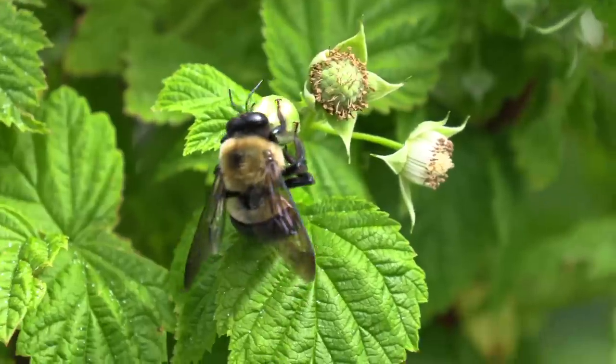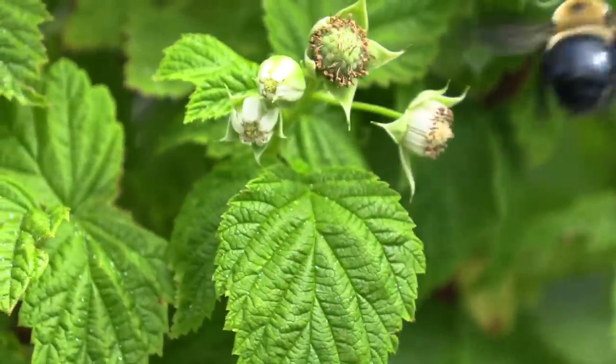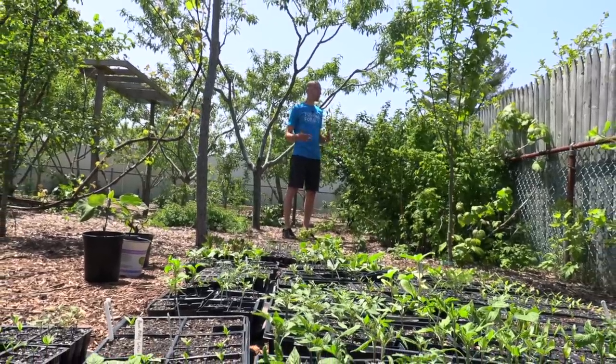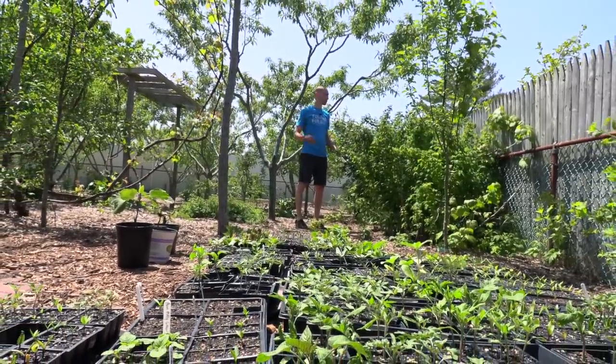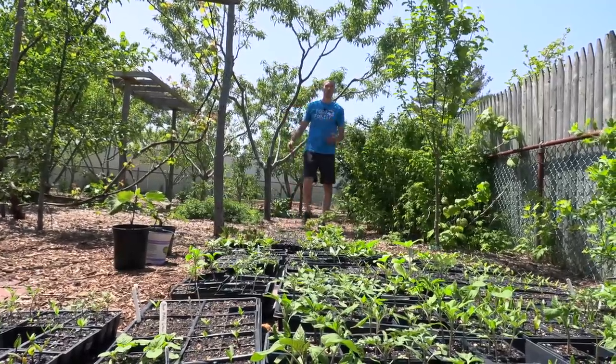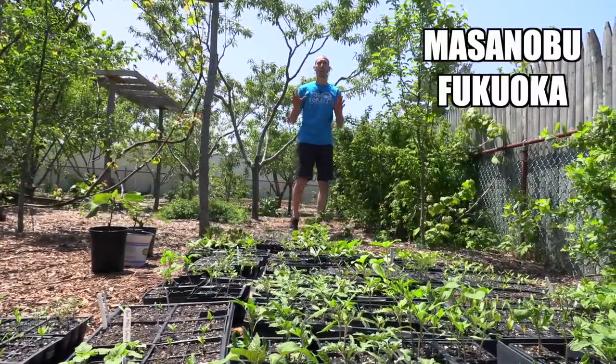I didn't cut it down, I left it, so now we're getting fruit in the spring — that's why it's called everbearing. In the past I used to cut these all the way to the ground and only get the fall berries because typically those taste better, but I had some issues the last couple years with bugs late in the fall, so I'm just going to focus on a lot of the spring ones.